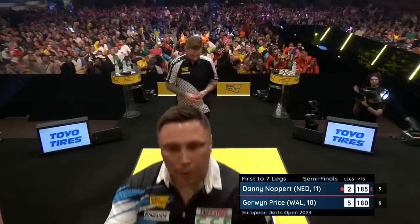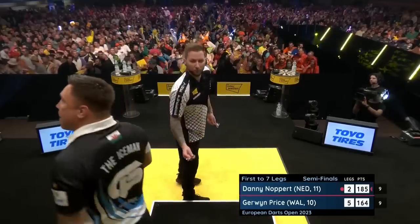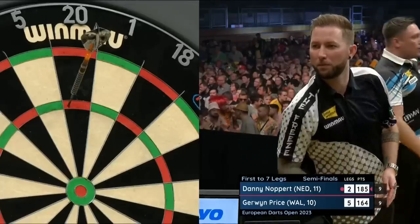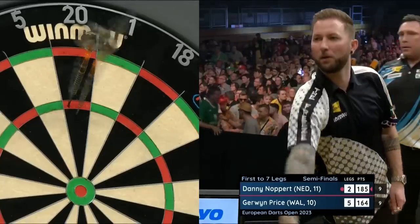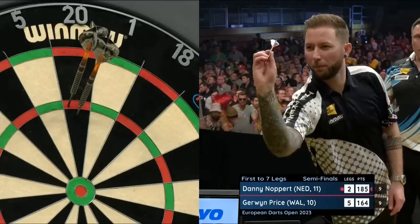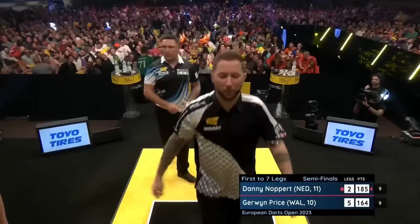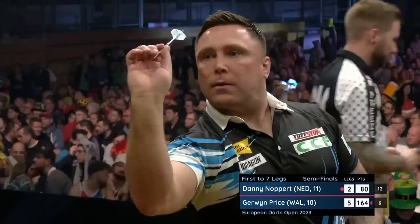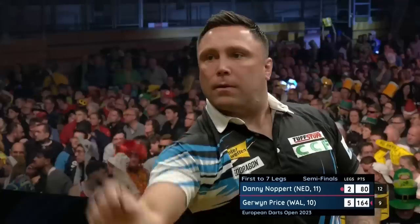57. This is what you have to play like if you're going to win these events — this is the sort of form you've got to show. Sending out a marker to everybody else saying: this is the sort of form I'm in. If you want to come and beat me, this is what you've got to match — not just match, but overtake.